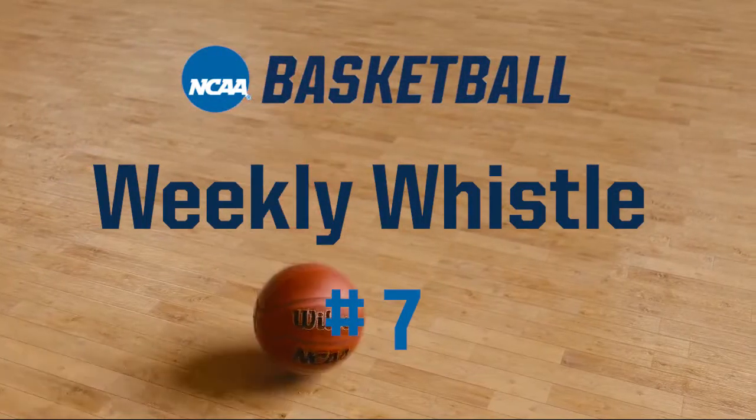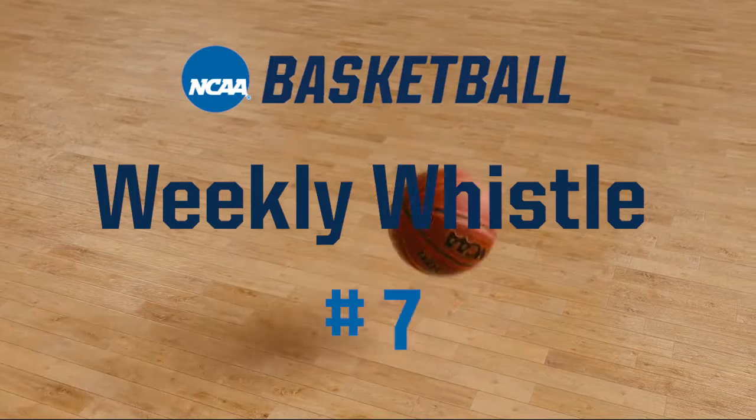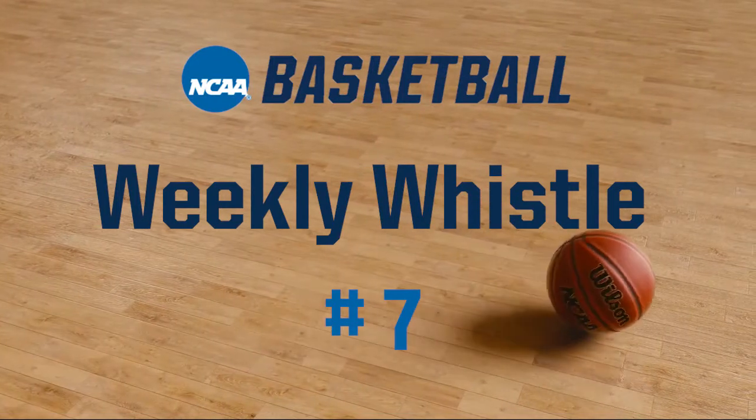Welcome to the 2021-22 NCAA Men's Basketball Weekly Whistle video number 7. This is J.D. Collins, the NCAA National Coordinator of Men's Basketball Officiating.